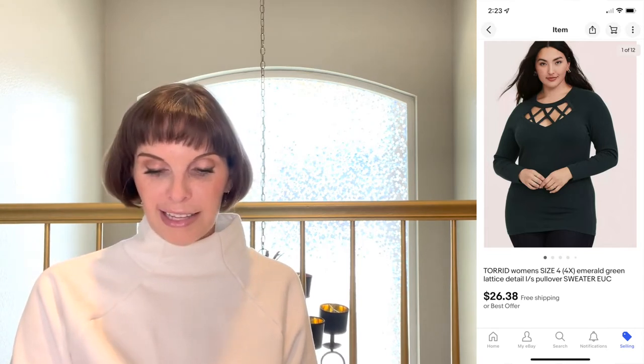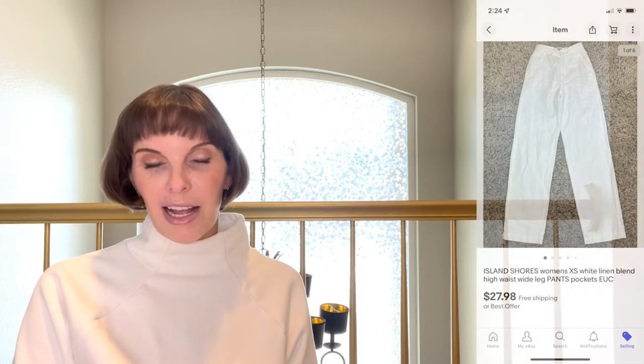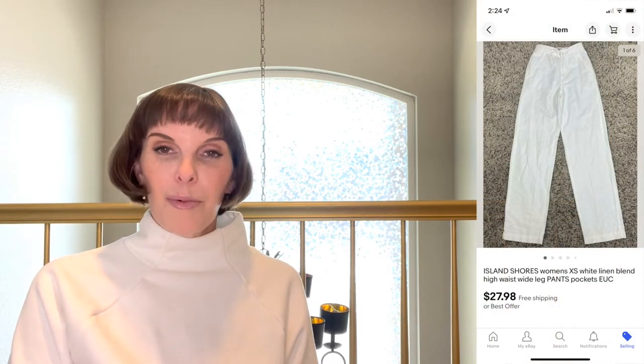The first item that we sold was a women's Torrid size 4 emerald green sweater. It had a pretty lattice detail on the front. We got this at the Goodwill bins, paid 61 cents for it, and it sold for $26.38 on offer to buyer. We always pick up Torrid items — they just historically sell very quickly for us.